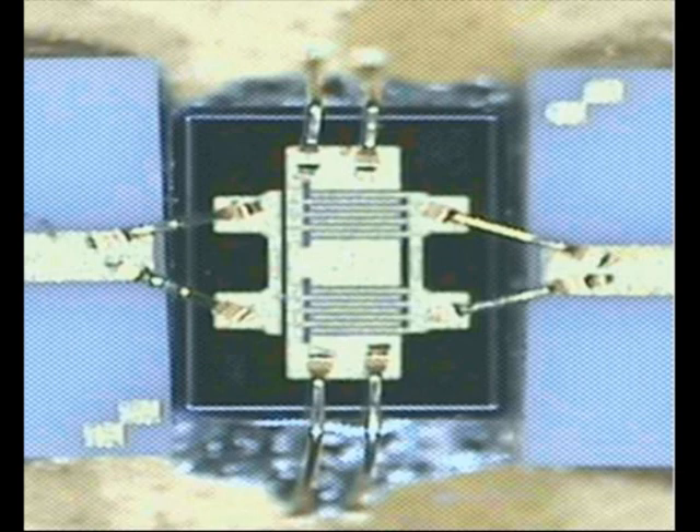We provide high quality simulation models for microwave components — commercially available microwave components — and what we would like to be known for is really bringing the type of accuracy that the integrated circuit designer requires all the way to the board level.